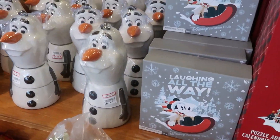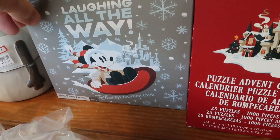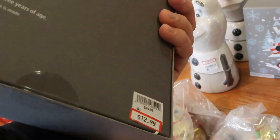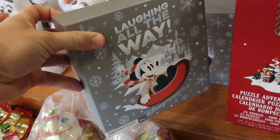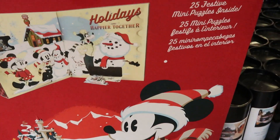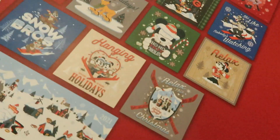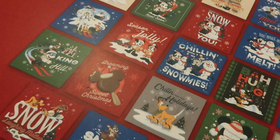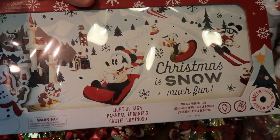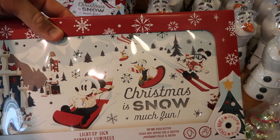Right over here they have the Olaf cookie container for $19.99 — these are originally $39.99. We have a Disney Vacation Club 'Laughing All The Way' Mickey Puzzle — 1,000 pieces for $12.99, originally $24.99. But look over here — what is this? 'Holidays Are Happier Together' Puzzle Advent Calendar. This is really big actually, and these are $14.99. They also have this — 'Oh Christmas Is Snow Much Fun' — it actually lights up, it's like a wooden sign. Really nice. You got Chip and Dale, Mickey, Donald, Minnie — you got them all on there.